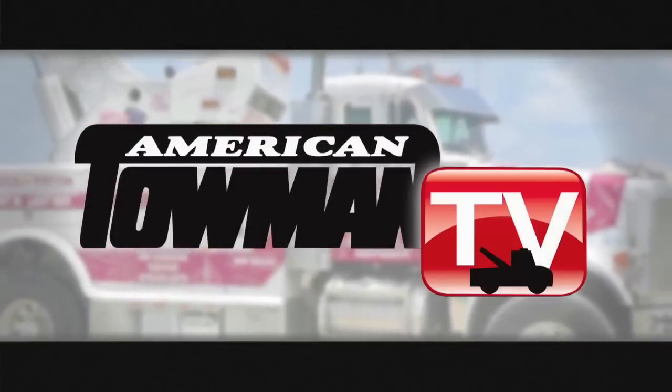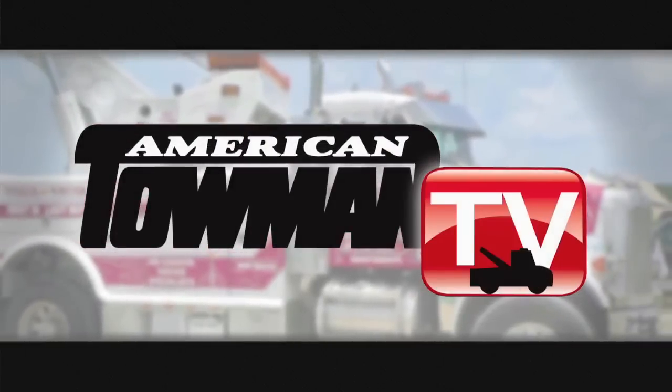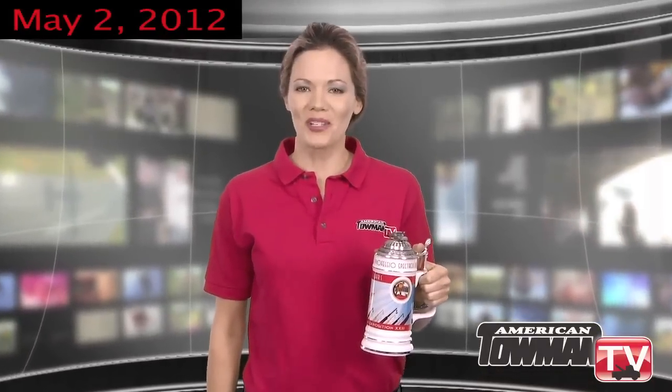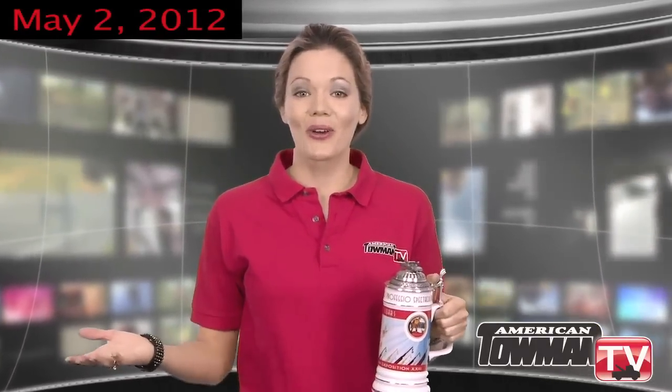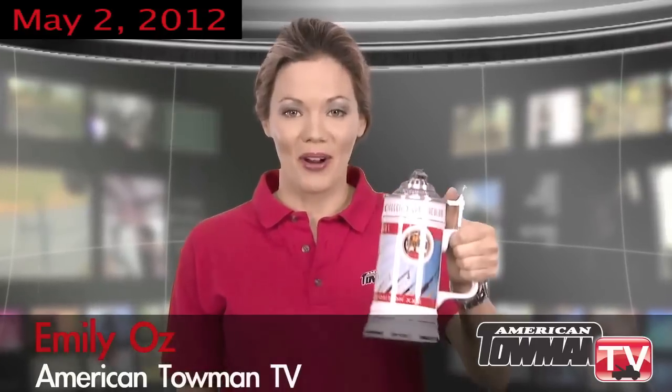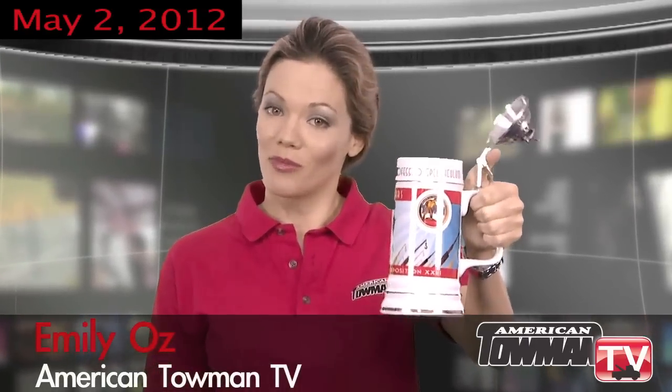Welcome to American Towman TV. Welcome back to American Towman TV. There's nothing like a good old beer after a long shift of work. You can win this American Towman beer stein to drink from — we'll tell you how a little bit later. But first, let's toast to the winners of the 2011 American Wrecker Pageant. Cheers to all the amazing entries.